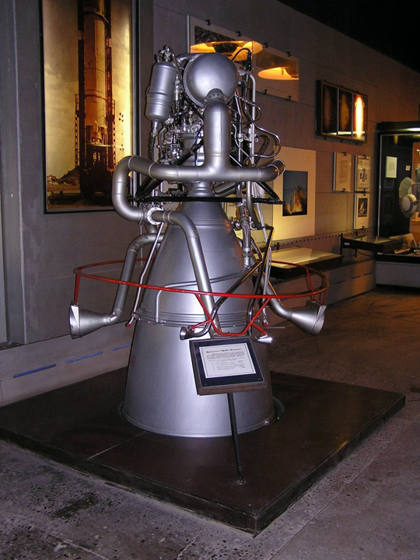The RD-119 was a liquid rocket engine, burning liquid oxygen and UDMH in the gas generator cycle. It has a huge expansion ratio on the nozzle and uses a unique propellant combination to achieve an extremely high ISP of 352 seconds for a semi-cryogenic gas generator engine.